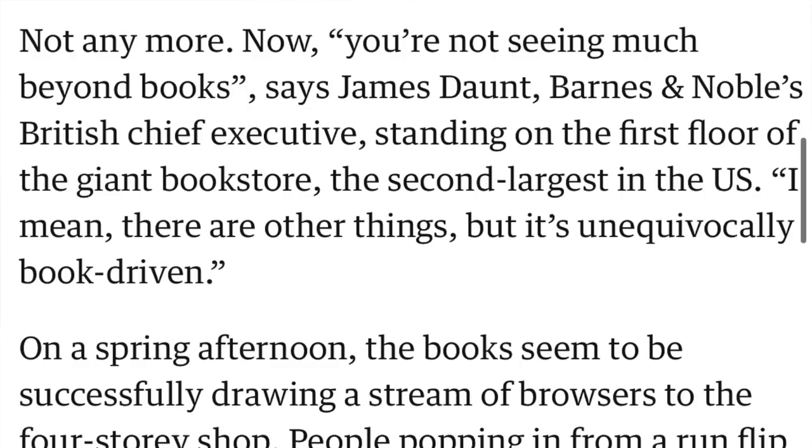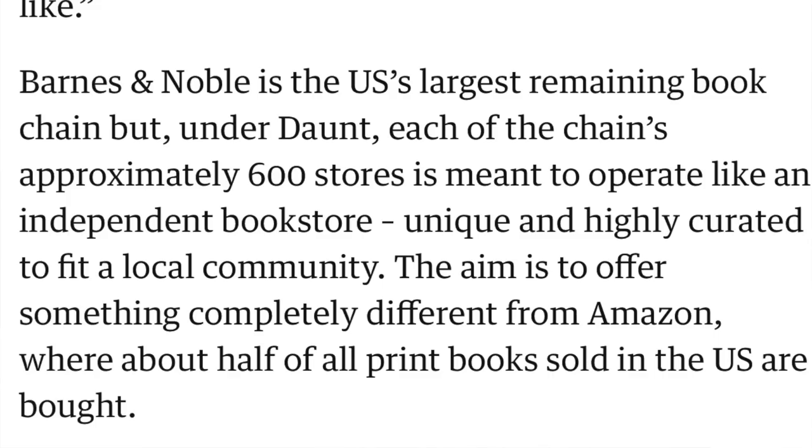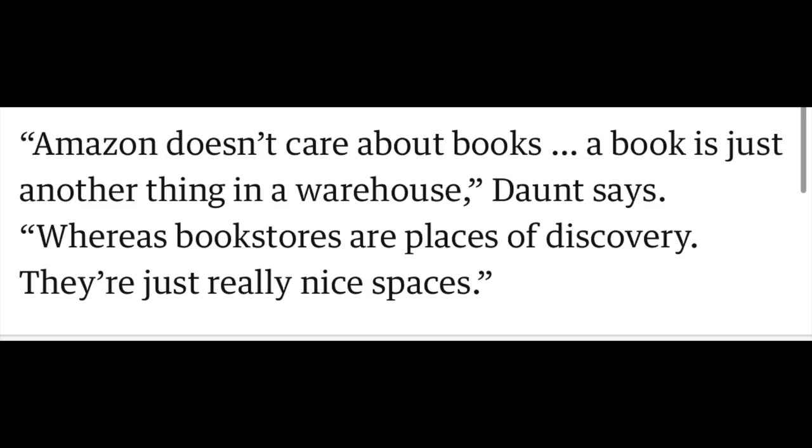If you've ever been in a Barnes & Noble, they're usually huge stores — they have books, but they also have games, Funko Pops, magazines, records, a whole lot of stuff. But he's saying that is now changing. You're not going to see much beyond books, says Barnes & Noble's British chief executive. Each of the chain's approximately 600 stores is meant to operate like an independent bookstore, unique and highly curated to fit a local community. The aim is to offer something completely different from Amazon, where about half of all print books sold in the US are bought. 'Amazon doesn't care about books — a book is just another thing in the warehouse. Whereas bookstores are places of discovery, they're just really nice spaces.'